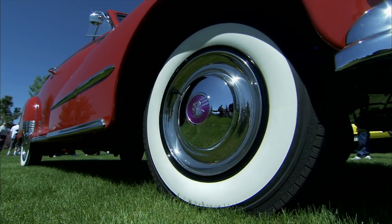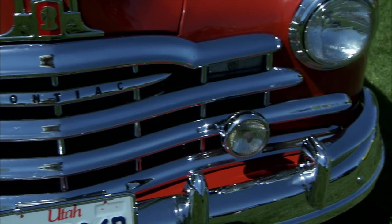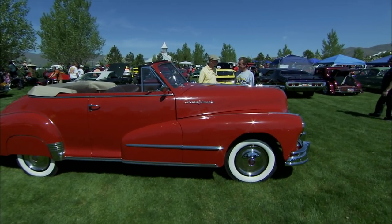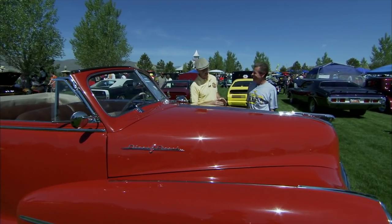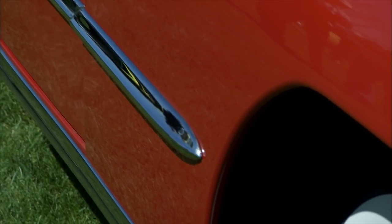Did you buy this restored? No, it was a basket case. I bought it from a friend that was going to restore it, and he never did, so I got it. Did you do it yourself? I did — the whole thing, from a basket case. Is this your first one? Yes, this is my first one. You are a brave man. It's gorgeous. You had to do some serious welding and patching — floors, rockers, all over the place.